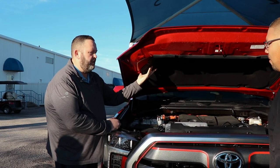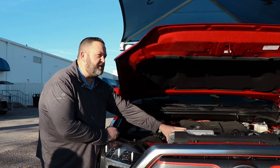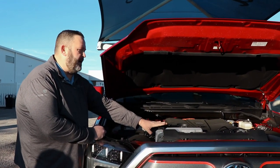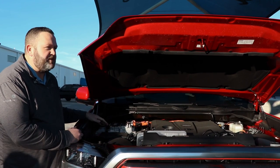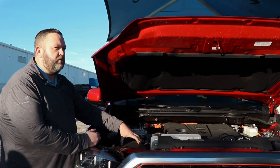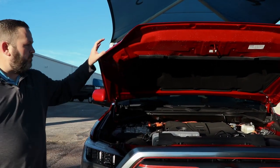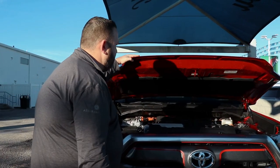All your regular maintenance fluids are going to be clear reservoirs so you can see the levels — power braking, your coolant, power steering, all those nice features. You are also going to have two air filters here, one for each turbo.